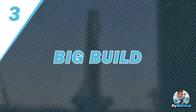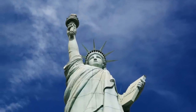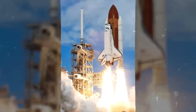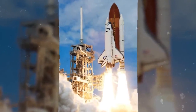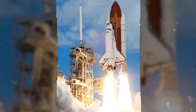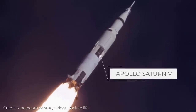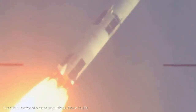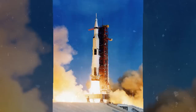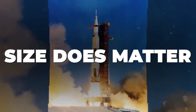Number 3: Big Build. Standing at 322 feet high, the mega rocket is taller than the Statue of Liberty and London's Big Ben. Compare that to the 184-foot space shuttle rocket, which blasted astronauts to the space station in low Earth orbit. Despite towering over its predecessor, SLS is actually a bit shorter than Saturn V — the last rocket NASA used to take people into deep space. The Apollo-era rocket was 41 feet taller. It seems size does matter.